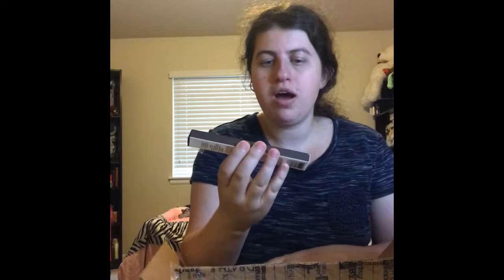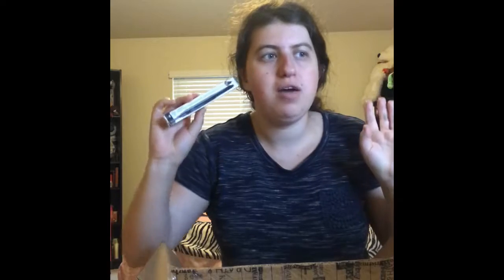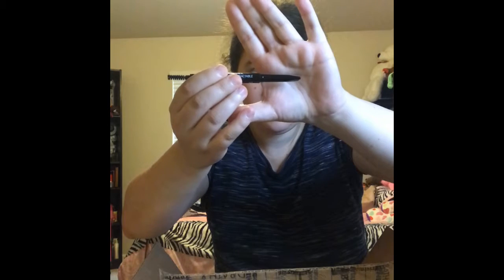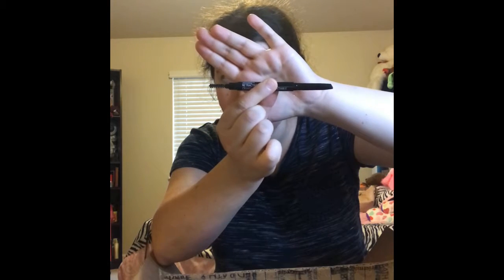Alright guys, we're going to open this one next. Oh my gosh, I have so much stuff in here. First one — I have the Wet n' Wild Ultimate Brow Retractable Brow Pencil. I've never really tried Wet n' Wild brows. This is the 626A Ash Brown. This is what the pencil looks like and this is the packaging. It is so cool — I'll definitely try this out in a first impressions video.